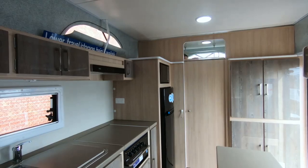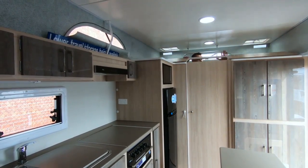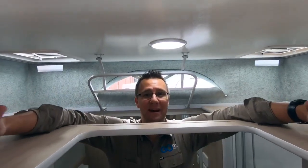How many pop-tops have you seen with a proper bathroom wall? Not a piece of canvas, not a curtain, but a proper wall. It's a small thing, but it makes this pop-top feel like a proper caravan.